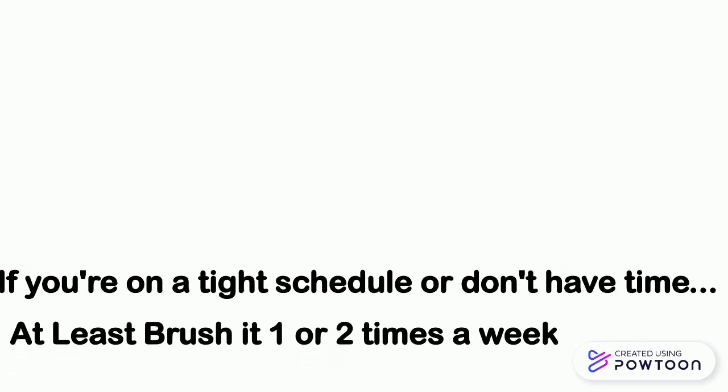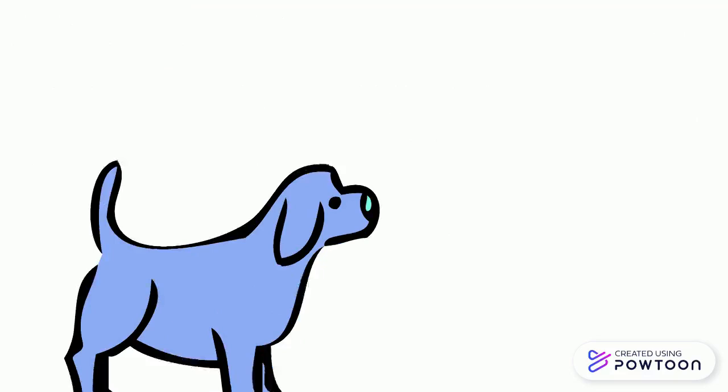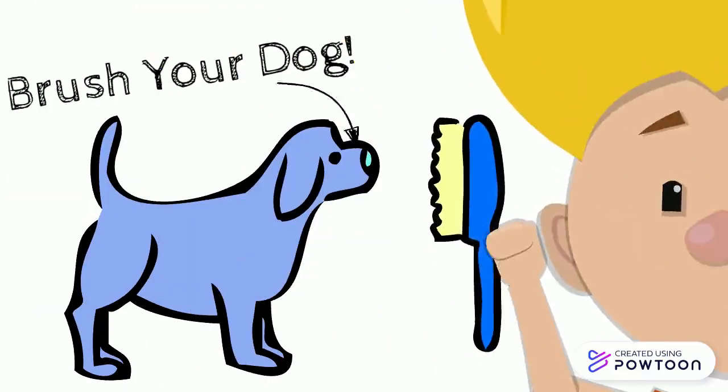If you don't feel like brushing your dog's hair for that long, at least brush it a few times a week. If you don't want to brush your dog at all, please rethink getting one. It's important to brush it every day, just as it is important to brush your teeth or shower.